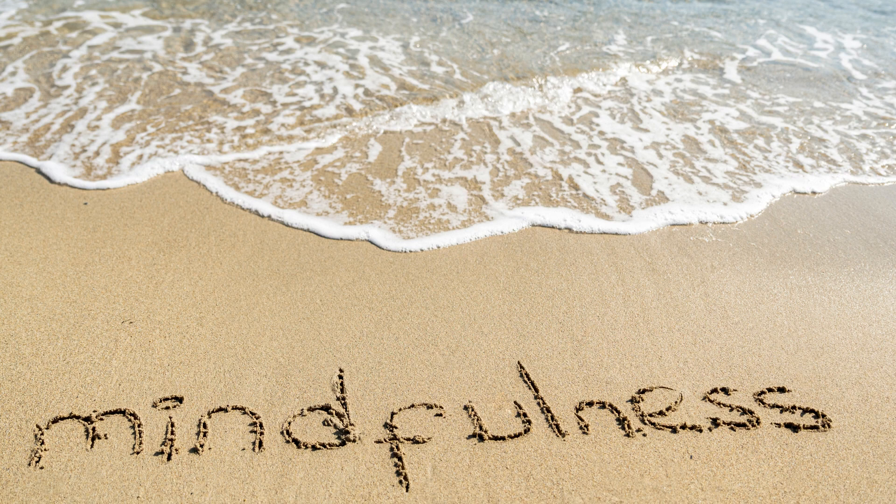Here are 10 mindfulness exercises that can help you cultivate present-moment awareness, reduce stress, and enhance your overall well-being. 1. Breath Awareness: Find a quiet space, sit comfortably, and focus your attention on your breath. Observe each inhale and exhale without trying to change it. If your mind wanders, gently bring your focus back to your breath.